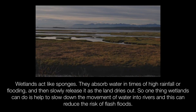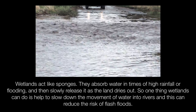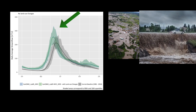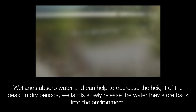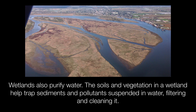One thing wetlands can do is help to slow down the movement of water into rivers, and this can reduce the risk of flash floods. Remember the hydrograph from the watershed video? Flood damage is often caused by peak water flows. Wetlands absorb water and can help to decrease the height of the peak. In dry periods, wetlands slowly release the water they store back into the environment. Wetlands also purify water.